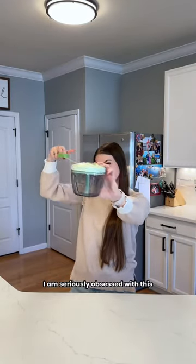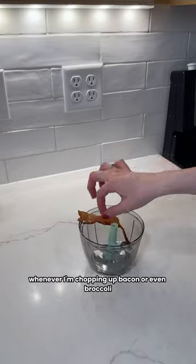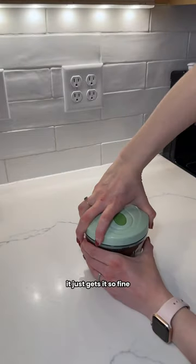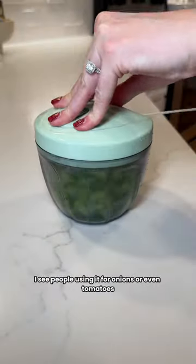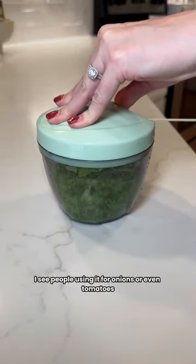Next up is this pull-string chopper. I am seriously obsessed with this — I use it all the time whenever I'm chopping up bacon or even broccoli. It just gets it so fine and it's actually really easy to use. Of course you can use it with other foods too; I see people using it for onions or even tomatoes.